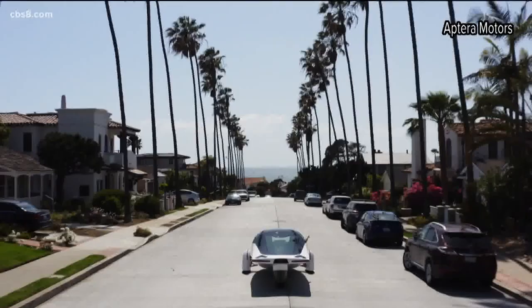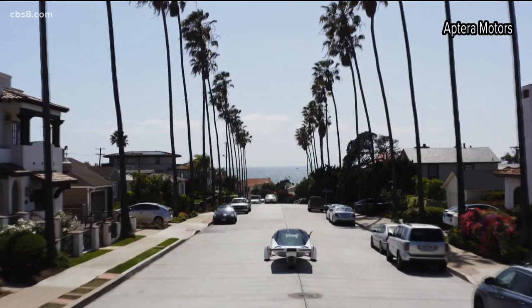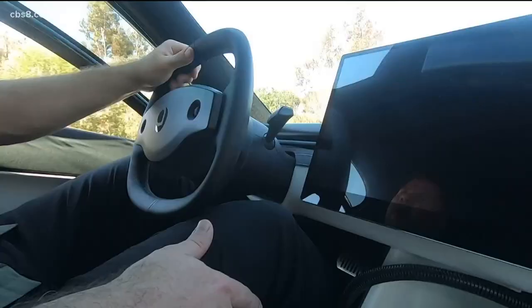Priced at a little under $26,000, Anthony says there's plenty of interest in the Aptera. He says there are already 17,000 pre-orders, with the company hoping to hand over the keys to their first driver by the end of the year.